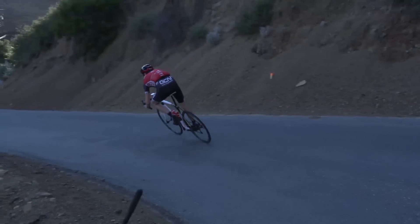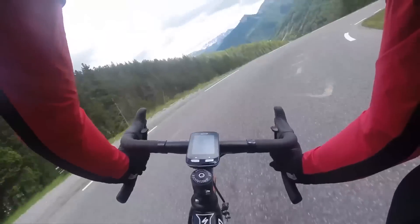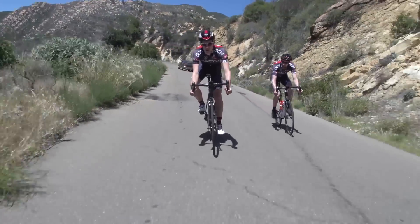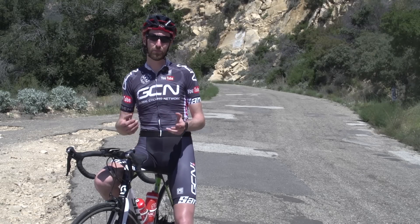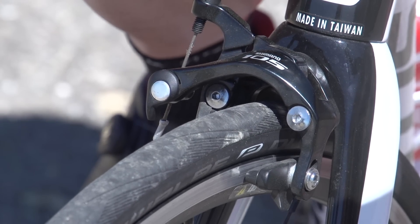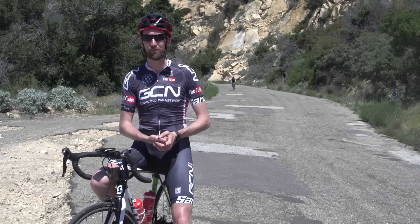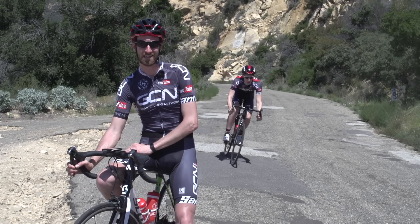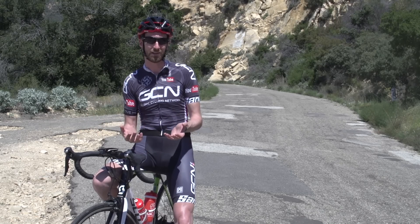If you do need to brake in a corner, then do it gently. And in emergency situations when you really need to jam on, consider straightening up out of the turn in order to stop your wheels sliding out. It's a great help too if your brakes are also working effectively — that means having your pads set up correctly with enough rubber left on them, cables that are smooth and low friction, so that you can pull your brake levers on nice and easily. This will allow you to just feel what your tyres are doing underneath you, and modulate your braking accordingly.